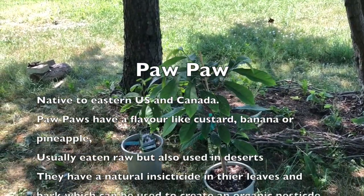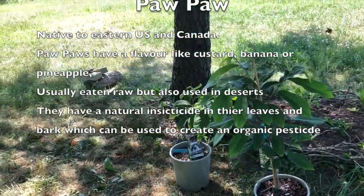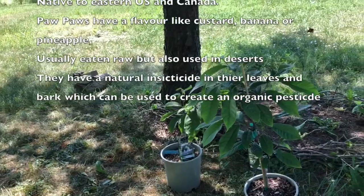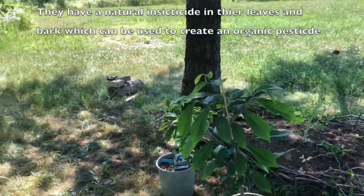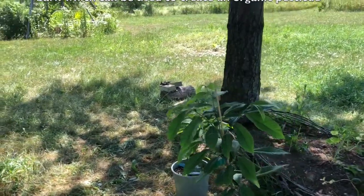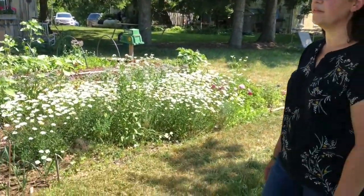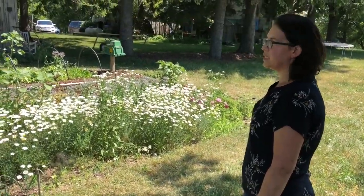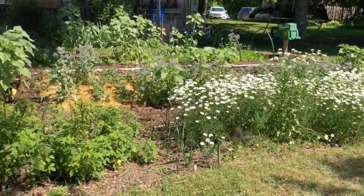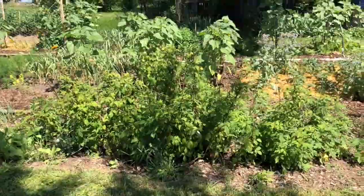I might transfer some of the strawberry plants next year into the new bed, and some of the currants. I did get a gooseberry bush this year. I'd like to get an elderberry and just keep building my perennial fruit bed and try to produce as much of my own food as possible.